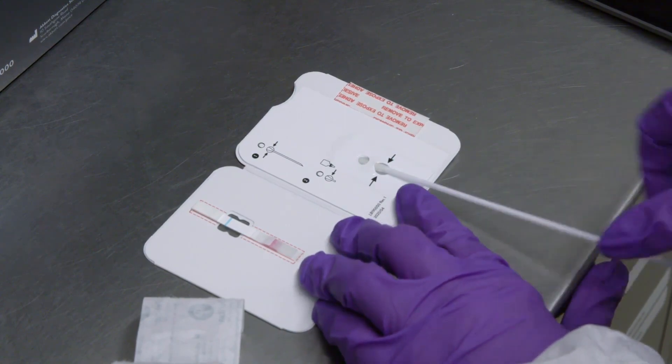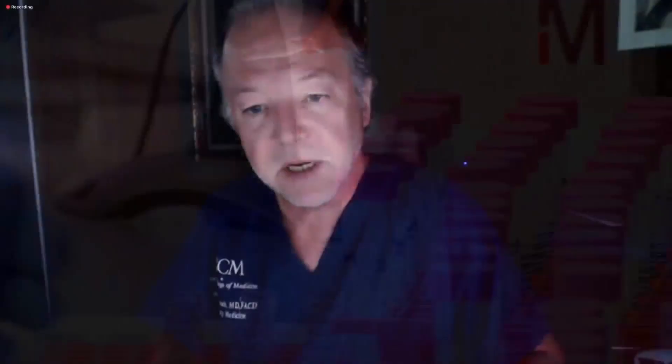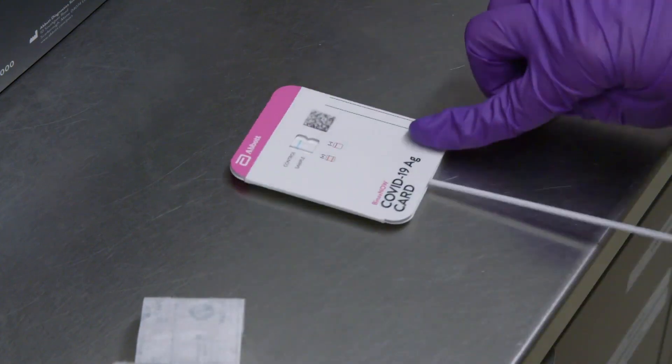Doctors said during the briefing that other tests currently being used can give false negatives. It took three tests that were negative before we got one that was real. In some studies, as many as a third of PCRs are false negative. But doctors said this BinaxNOW test is more accurate — when you're negative with this test, do two and we're done. One in a thousand will be wrong.